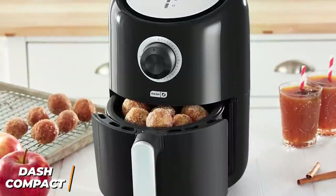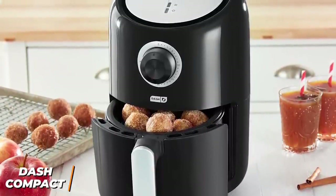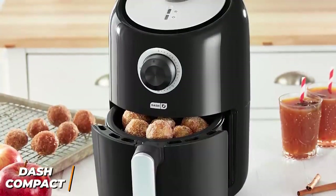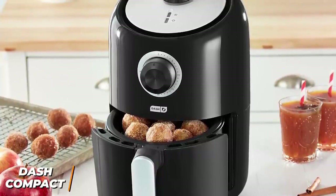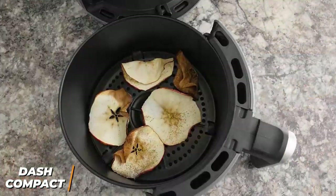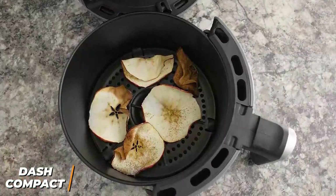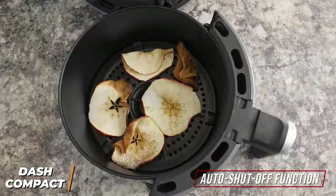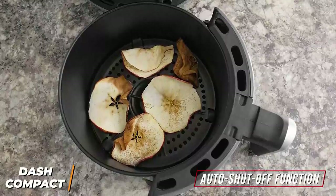It has a cylindrical design with a glossy finish and it comes in five colors to match your kitchen's decor. It has a compact footprint that won't take up much counter space, which makes it ideal for smaller apartments, dorm rooms, or RVs. Unfortunately, the bottom of the Dash can get relatively hot, but it has an auto shut-off function that prevents overcooking and several non-stick dishwasher-safe components for easy cleaning.